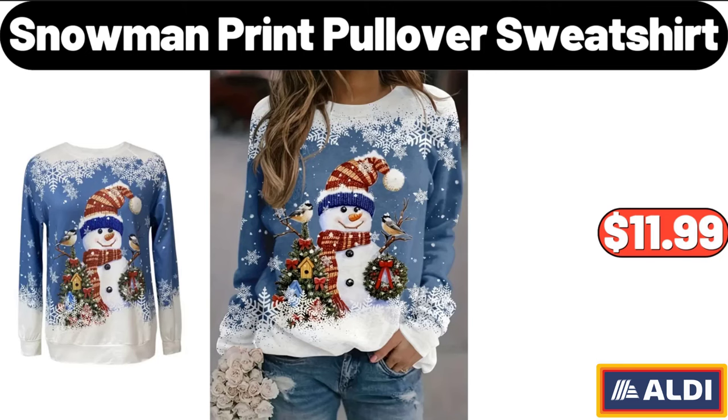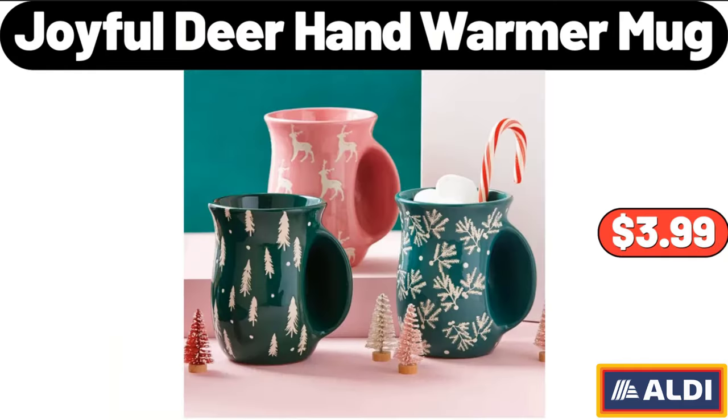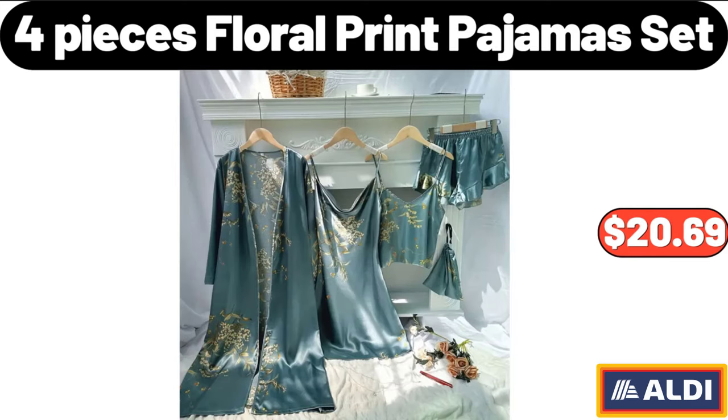Snowman Print Pullover Sweatshirt, $11.99. Three-Pieces Mixed Color Set Crochet Yarn, $4.99. Joyful Deer Hand Warmer Mug, $3.99. Glass Jar Candy Dispenser with Scoop and Stainless Steel Lid, $7.99. Four-Pieces Floral Print Pajama Set, $20.69.